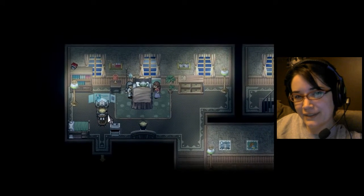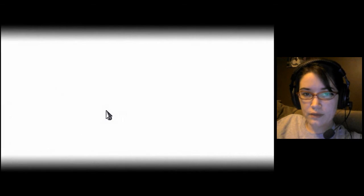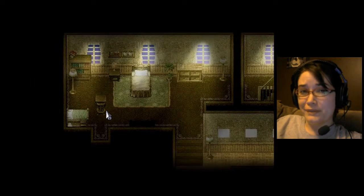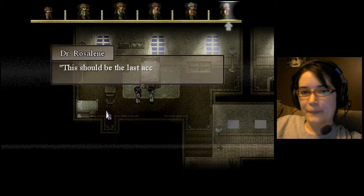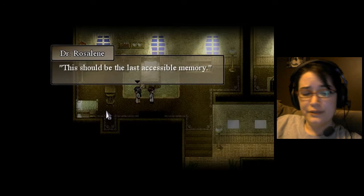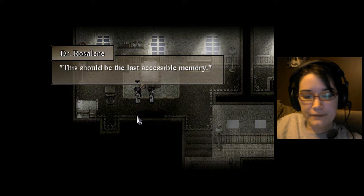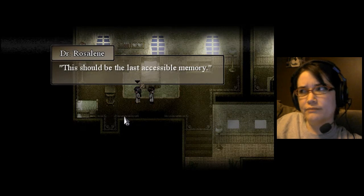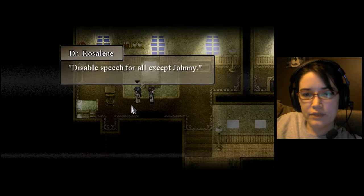That said Dr. Rosalie, but that's Neil that was talking. Okay, here we go. So I actually forgot to tell you what the premise of this video game is, because I kind of assumed that all of you had played it before. This should be the last accessible memory. What they do is go around to dying patients and grant them one wish by going around and changing their memories, so the last thing they remember is what their biggest wish was during their lifetime. Disable speech for all except Johnny.